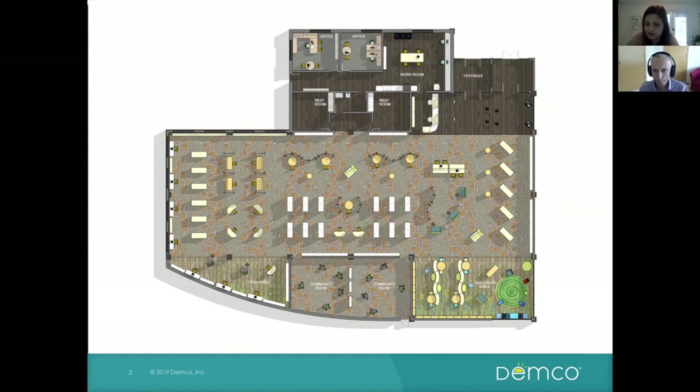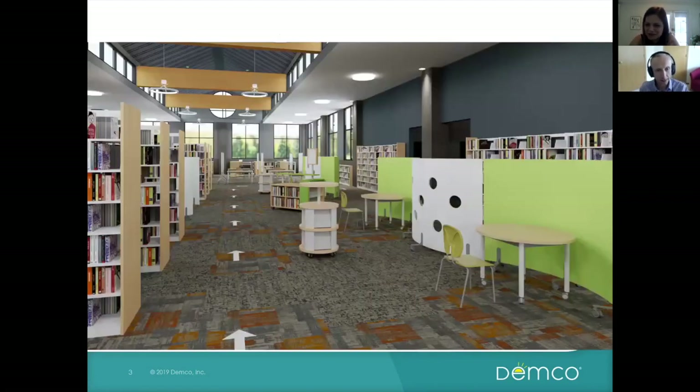It looks so much like a photo — this is a 3D rendering, correct? Yes, it's a 3D rendering. We use Revit, which is a really powerful 3D tool. All the spaces we design are in three dimensions — we build the buildings and library spaces, and the furniture solutions are all 3D CAD models we drop into the space and move around. As designers this is a great tool because you can see your 3D concept in real time as you're designing it.